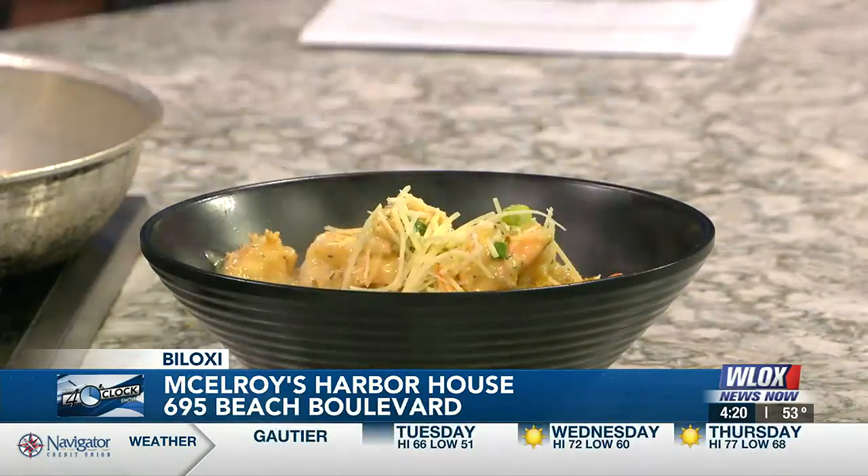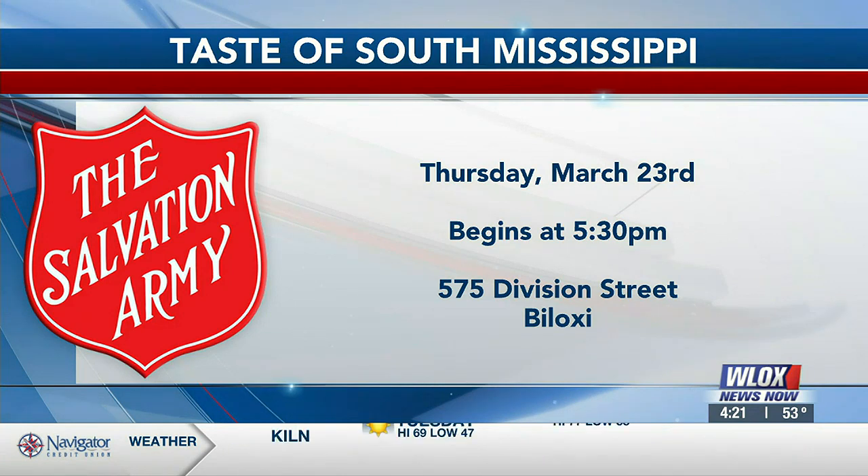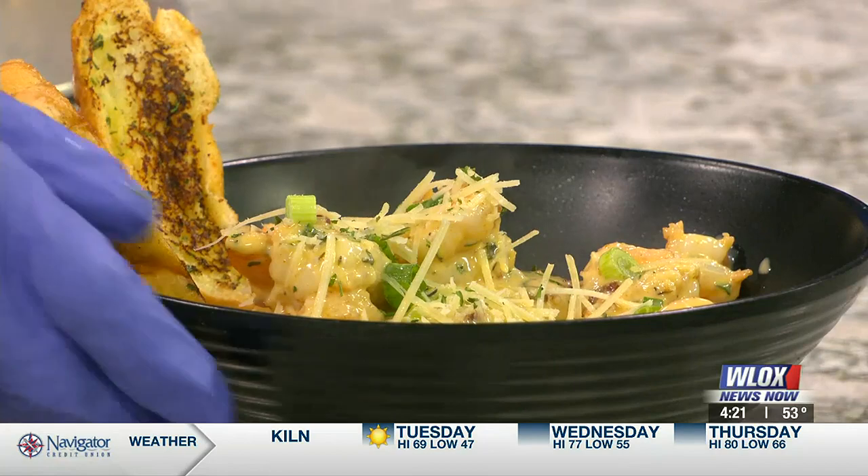Smells great, that looks great. There's your information right there — coming up Thursday night beginning at 5:30. The beautiful Kroc Center, which does so many wonderful things, is located on Division Street in Biloxi. That looks great, Chef. Carney did a great job with that. I love watching you work — that was fun. It was like a miracle! I appreciate y'all for having us. Thank you so much.